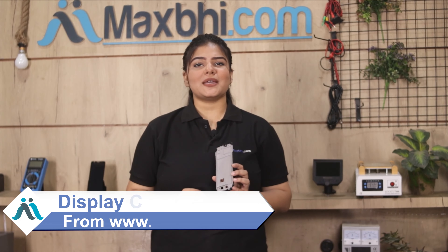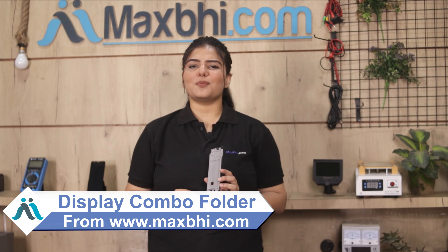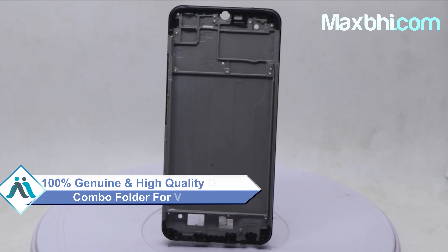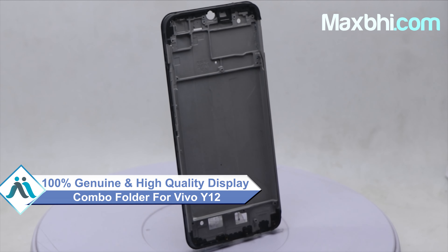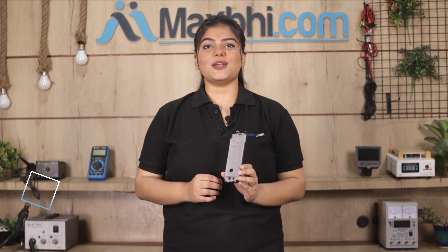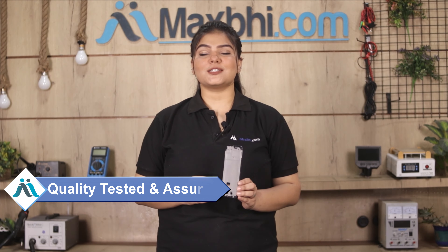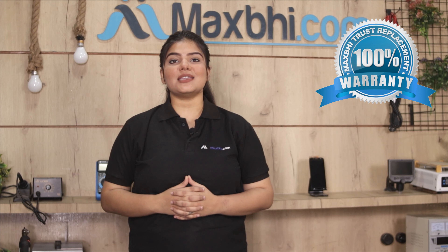Yes friends, you can buy a new display middle frame for Vivo Y12 from us. This display middle frame is a 100% genuine quality product which works similar to your original product with a perfect fit for your Vivo Y12. It is inspected by our quality team before dispatch, and it also comes with a MaxP replacement warranty so you can be sure after buying the product.